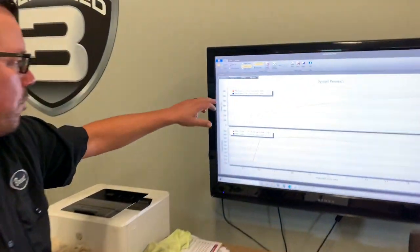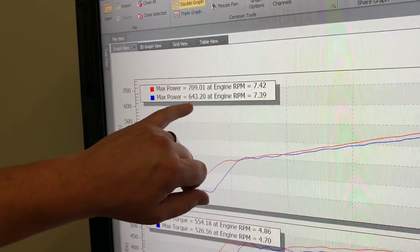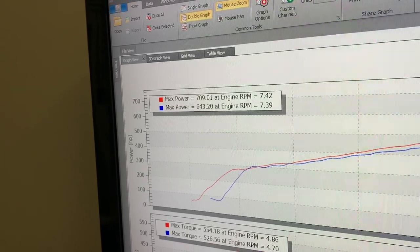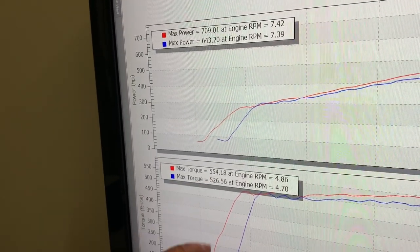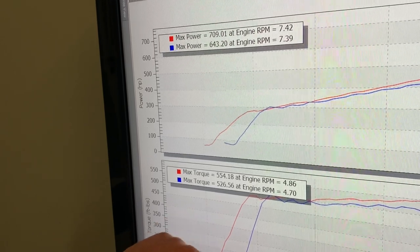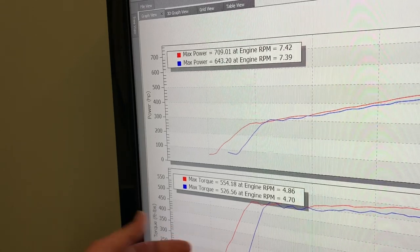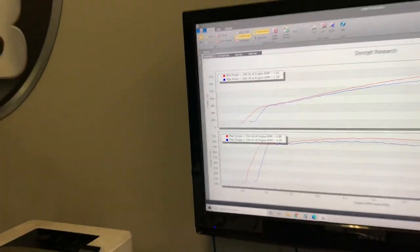All right, the dyno watch is on MS-109. We have 709 real horsepower. This is our Dynojet rated SAE. On 93 octane, 643 horsepower. Peaking right around 7,400 RPM. Down here on the torque, 554 on the MS-109, 526 on the 93. Peaking around 4,800 RPM. But at just under 3,000 RPM going wide open throttle, we're over 500 lb-ft. On a truck like this, I've driven it - that is stupid power.